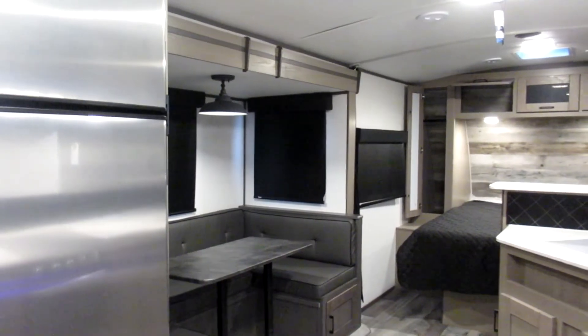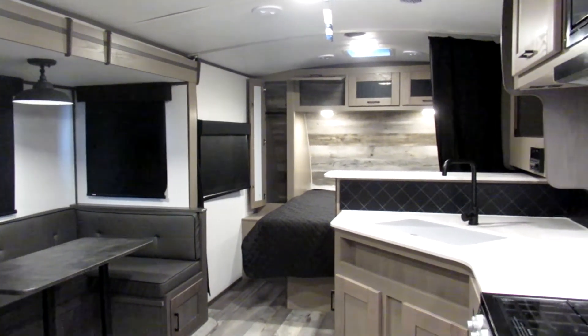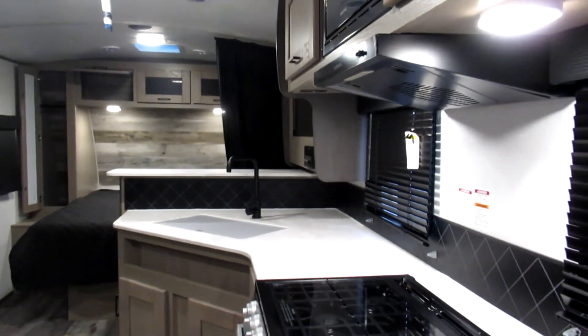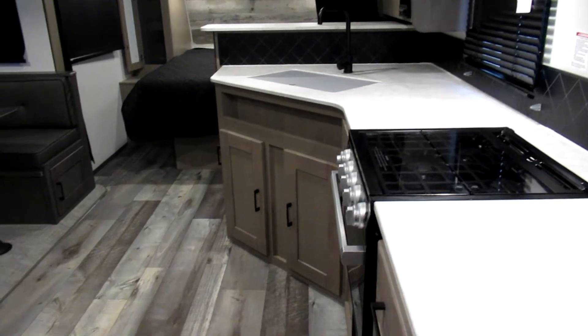If you're interested in this RV or any of our other RVs, please give us a call at 843-756-2222 or visit our website at rv007.com.